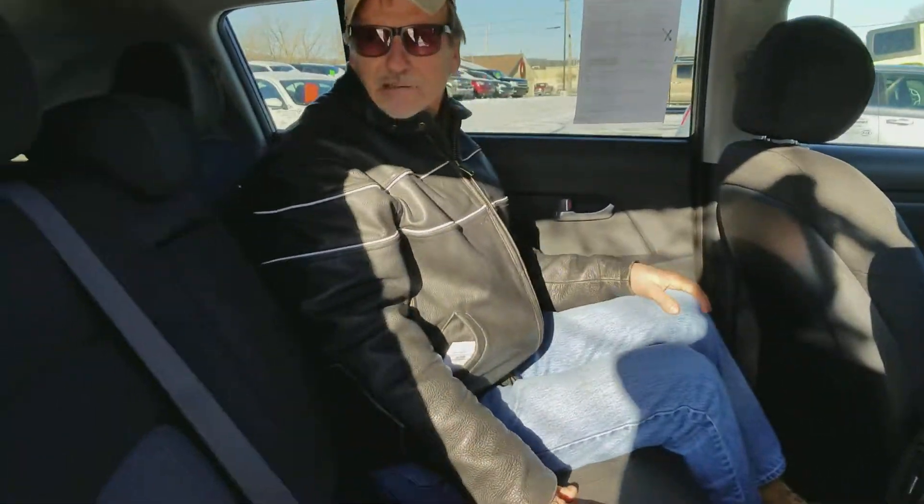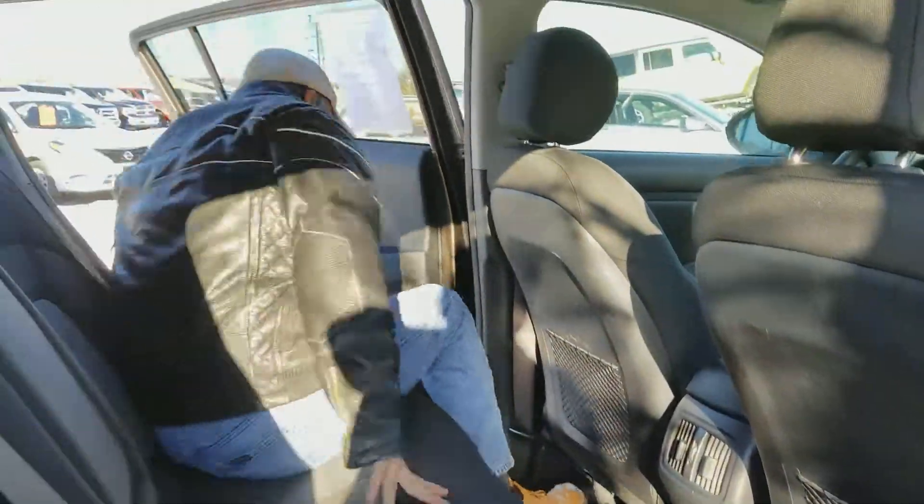Very clean and fresh back here too. These back seats fold down — I just pull a lever right there. Pretty good headroom too, even with me and a hat on. So let's come around back.